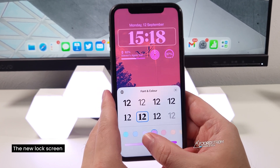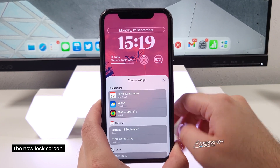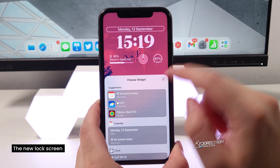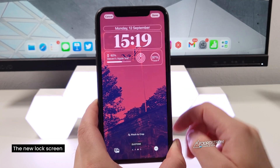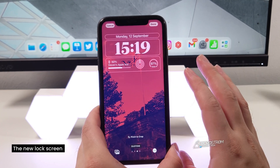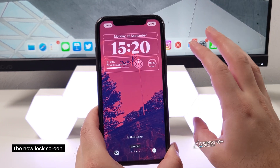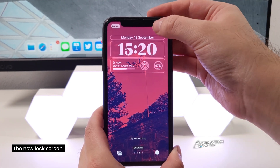You can also customize the top widget — by default it shows the date, but you can tap on it and choose something else, like your next calendar event, activity rings, or a clock. So that's actually a fifth widget you can add all the way on top of the lock screen. That is a huge difference — it really makes a big change. I've had this iPhone 11 for three years using iOS 13, 14, and 15, but now with iOS 16 this just gives a whole new feeling to the phone, which is absolutely lovely.